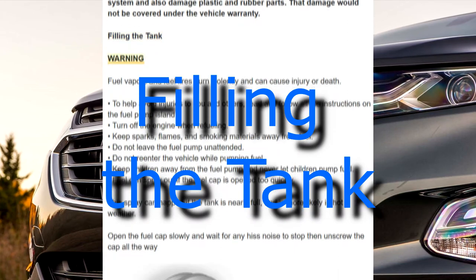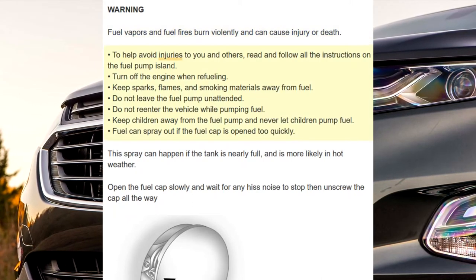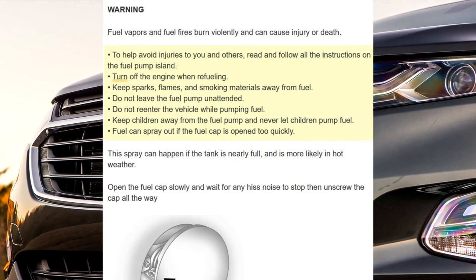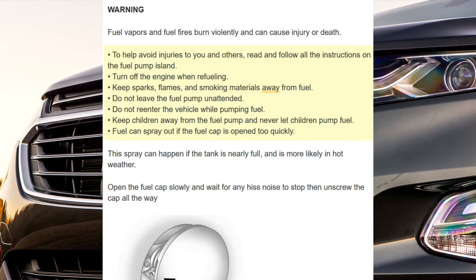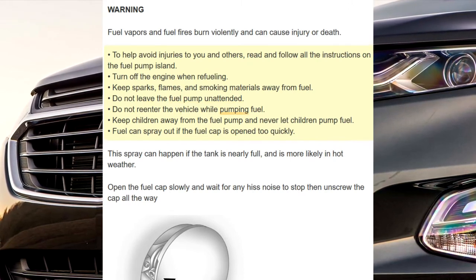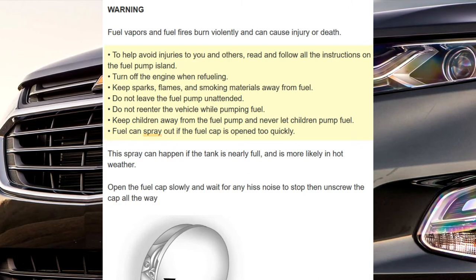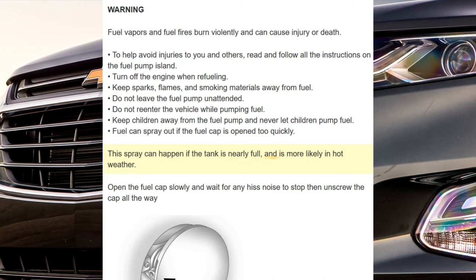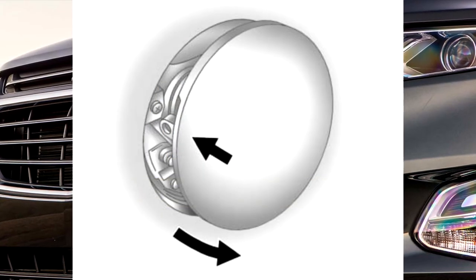Filling the tank. Warning: fuel vapors and fuel fires burn violently and can cause injury or death. To help avoid injuries to you and others, read and follow all the instructions on the fuel pump island. Turn off the engine when refueling. Keep sparks, flames, and smoking materials away from fuel. Do not leave the fuel pump unattended. Do not re-enter the vehicle while pumping fuel. Keep children away from the fuel pump and never let children pump fuel. Fuel can spray out if the fuel cap is opened too quickly — this is more likely when the tank is nearly full or in hot weather. Open the fuel cap slowly and wait for any hiss noise to stop, then unscrew the cap all the way.